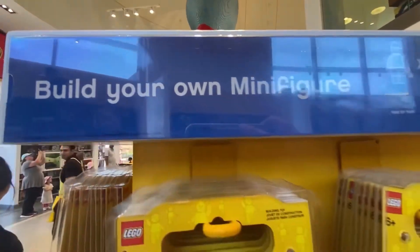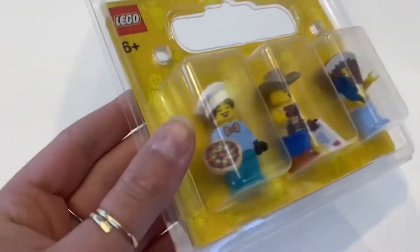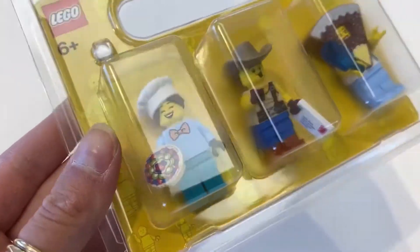They had this little spot to build your own mini figure, so I did that. I found some fun pieces and put together a couple — a little baker, a cowboy, and a little person with a funny cake head.